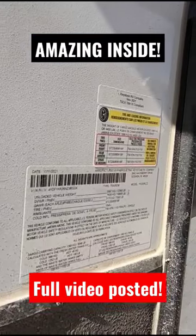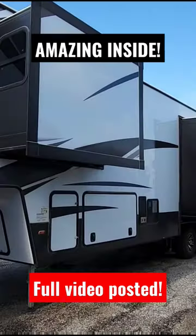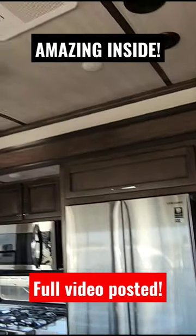This is a Yukon from Dutchman. It's going to have a gross vehicle weight rating of 16,800 pounds. I would still tow this behind a one ton. This is the Dutchman Yukon 320RL. I'm going to pan around so you can see what I'm talking about.